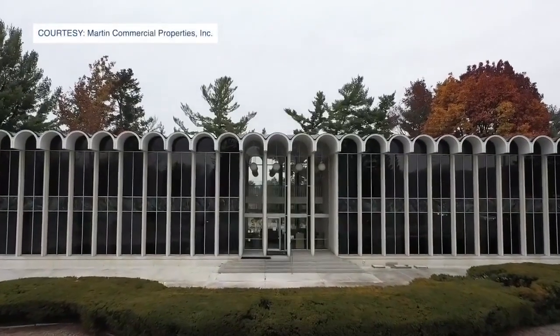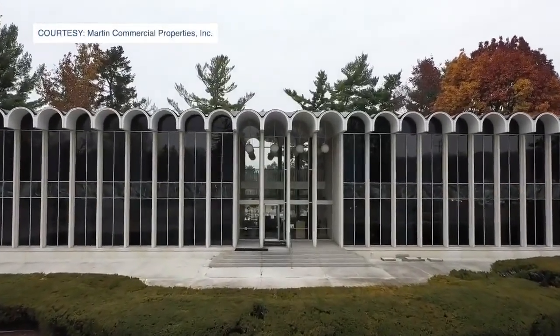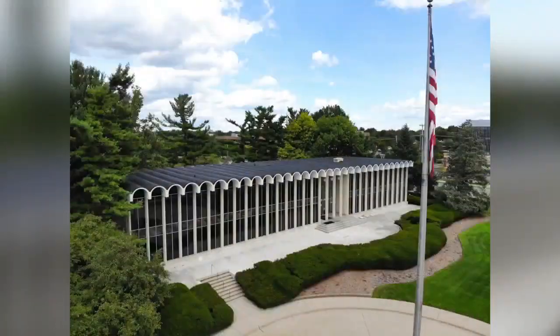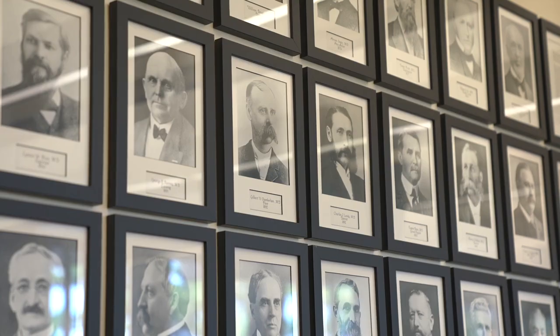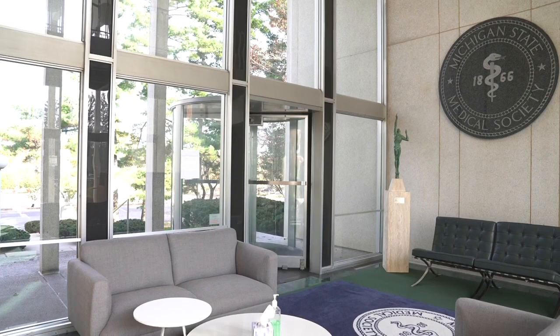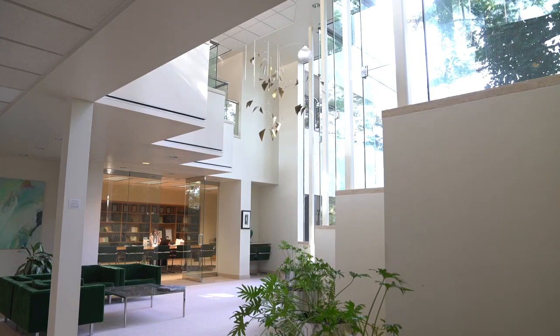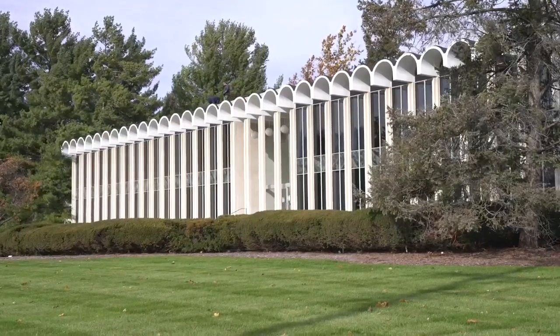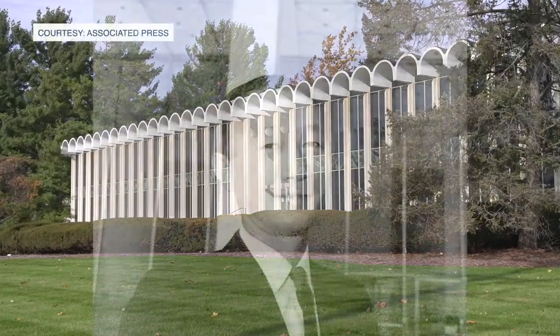But it really is the architecture that makes it, that sets it apart from other properties in the Midwest. Completed in 1961 for the Michigan State Medical Society, it can be found on the National Register of Historic Places. It was nominated because of its unique mid-century modern architecture and because it was designed by internationally renowned architect Minoru Yamasaki, who also designed the World Trade Center in New York City.